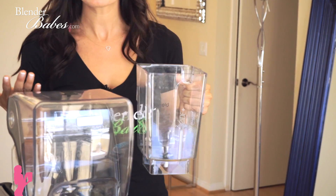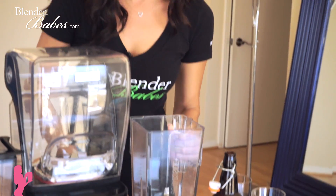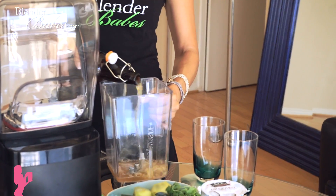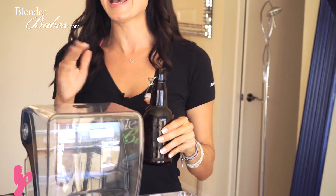We have our Blendtec Wild Side jar, which can make large batches great for a family but also smaller portions. People always ask which jar to get — I also love the Twister jar for nut butters. I'm so excited to try your kombucha — you put green tea and black tea in there, so it's a different kind. Yours is way better than the one I made; I might need to start making it again.